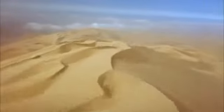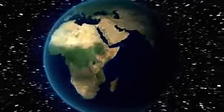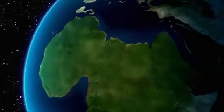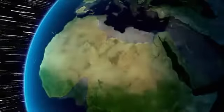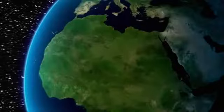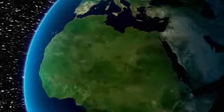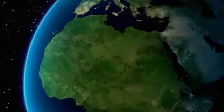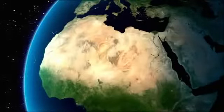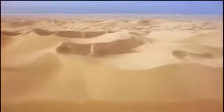Scientists piecing together the history of the Sahara have uncovered a remarkable story. Forty million years ago, it was covered in ocean. Three million years ago, the Sahara turned to desert. Since then, it has swung between grassland and wasteland every 20,000 years. Scientists now turn to the more recent geological past — the last 10,000 years — to discover how fast this giant desert can change.